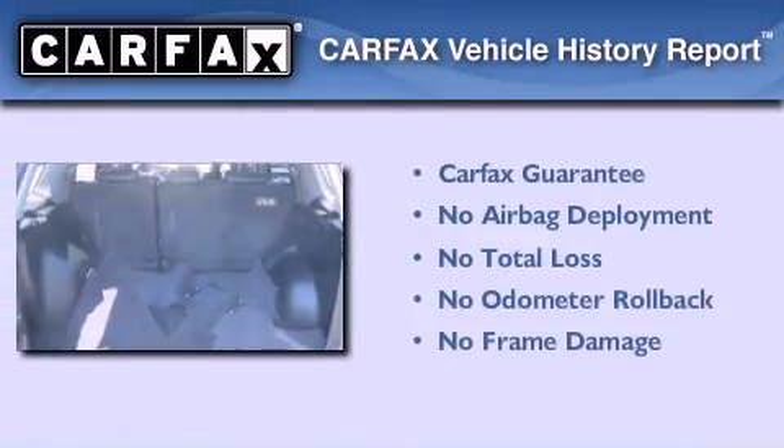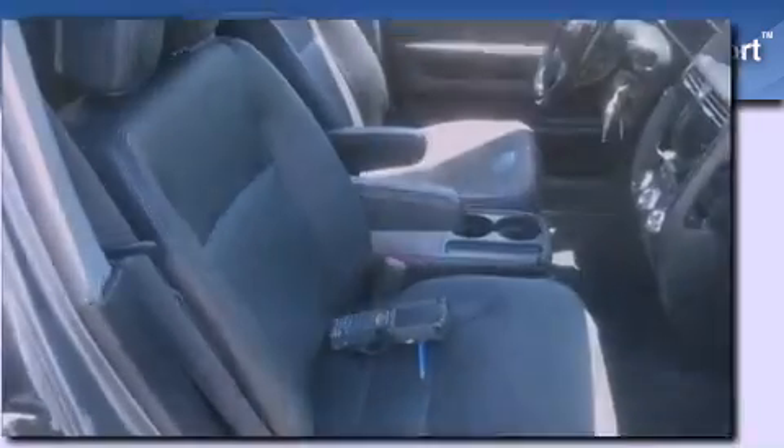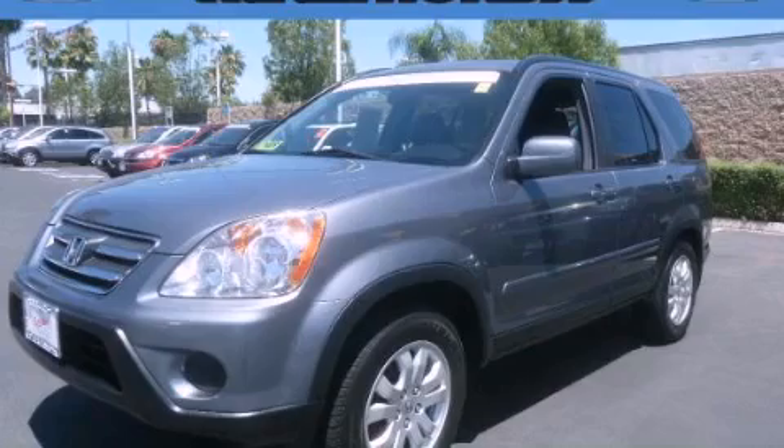Not to mention that this Honda qualifies for the Carfax Buy-Back Guarantee. This vehicle is sure to sell fast. Call and arrange your test drive today.